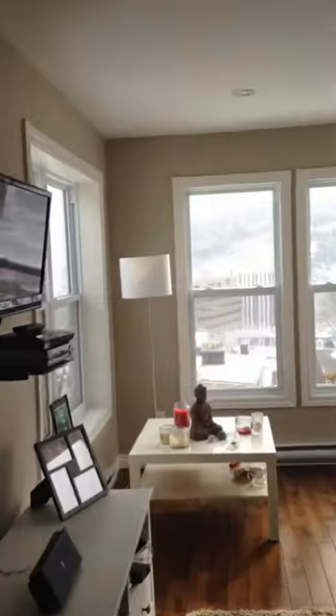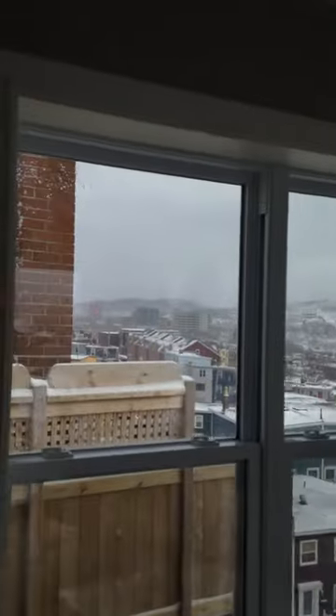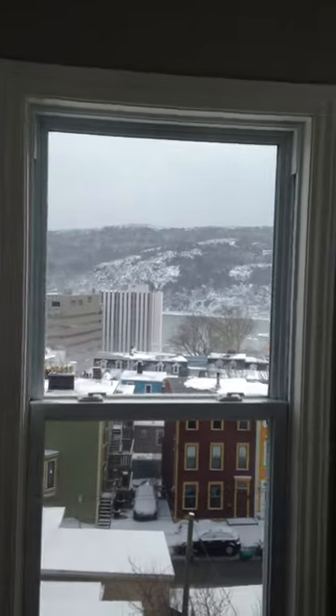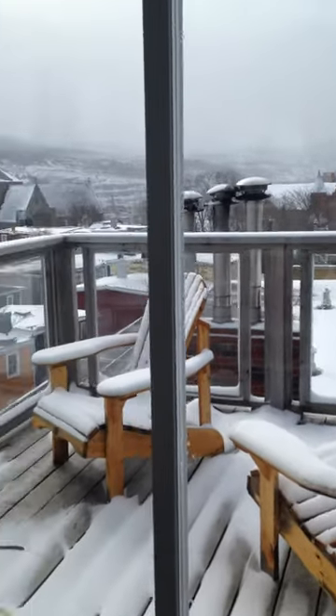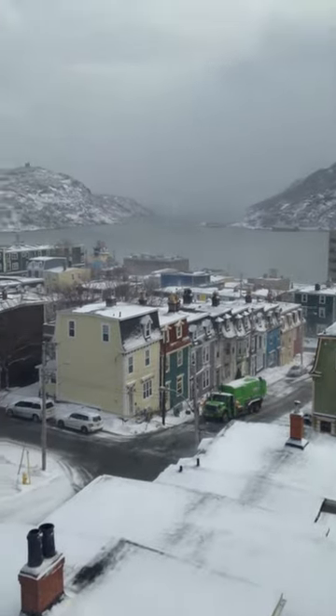And then we'll come out here into the living room which is absolutely spectacular, just look at this — what a commanding view of the harbor and the downtown scene. This apartment has a beautiful dandy little deck, kind of cool, as you can see there's the downtown core.